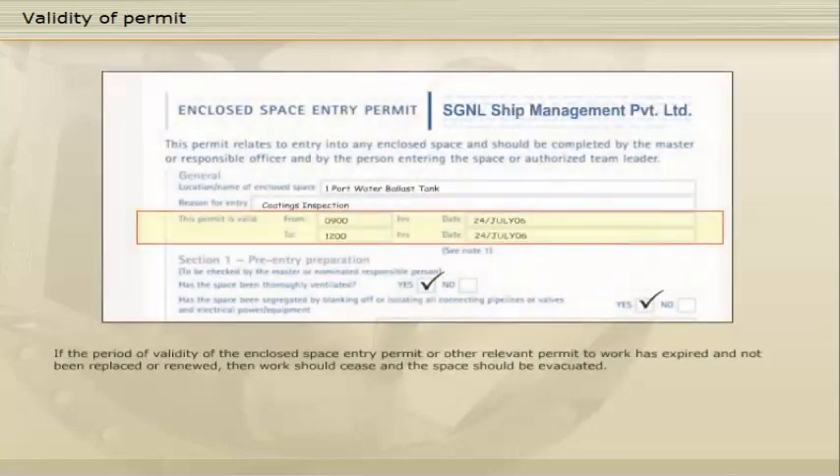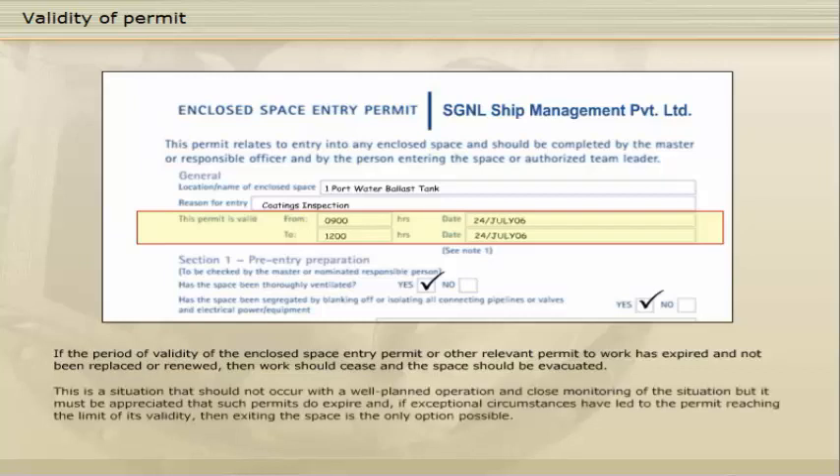If the period of validity of the enclosed space entry permit or other relevant permit to work has expired and not been replaced or renewed, then work should cease and the space should be evacuated. This is a situation that should not occur with a well-planned operation, but it must be appreciated that such permits do expire, and if exceptional circumstances have led to the permit reaching the limits of its validity, then exiting the space is the only option possible.